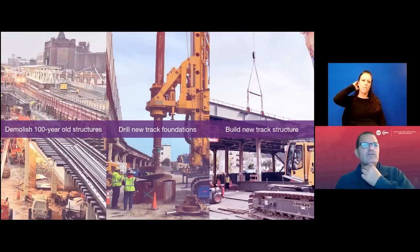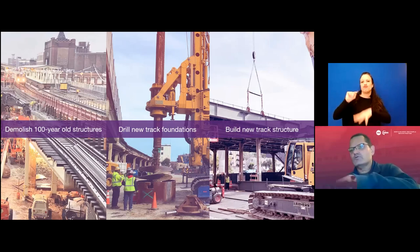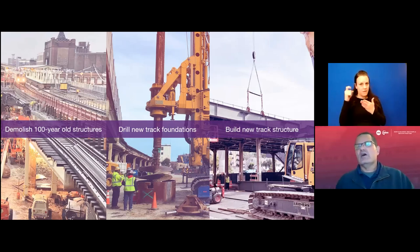What you're seeing here is basically what we've already completed, but it gives you a rendering of what you will see during construction. On the left is demolition of some of the existing structure done earlier in the year down by the Belmont station — you will see basically the same things there with equipment and the structure coming down. The center slide shows the drill rig for drilling foundations — we drill those, fill those with concrete, and that holds up the structure. The right one shows building the new track structure, where we will be installing structural steel, erecting it, and then the track work on top of that.